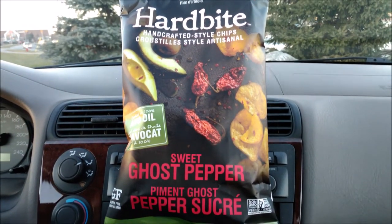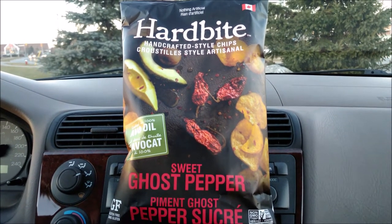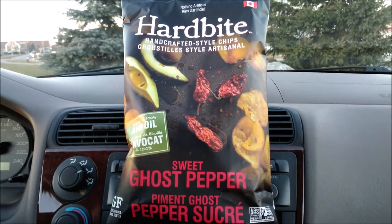So how about we crack this bag open, show you what they look like, and do a quick sniff test before we tell you how spicy they are.